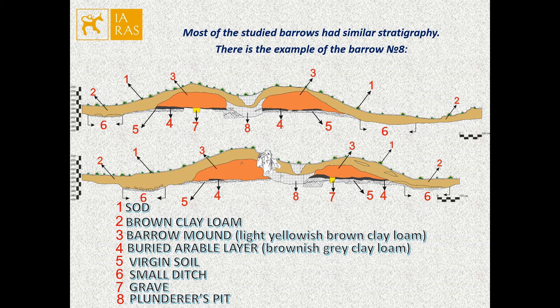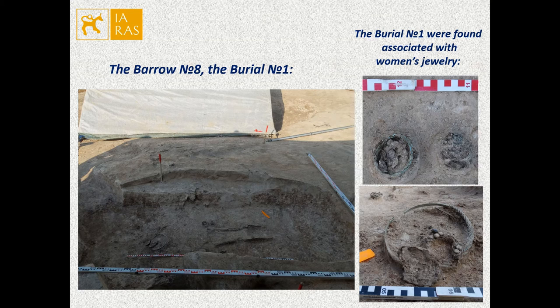There were two graves under the borough mound. Burials were not disturbed by plunderer's pits. Skeleton bones were very poorly preserved. Burial number one was found associated with various women's jewelry: the twisted torc, twisted bracelets, wire temple ring, lattice finger rings, and various glass, crystal, and amber beads. These finds indicate that it was a female grave.